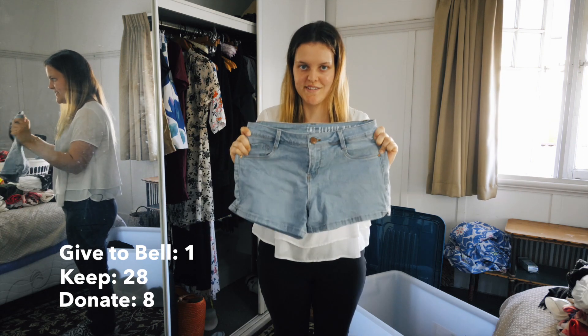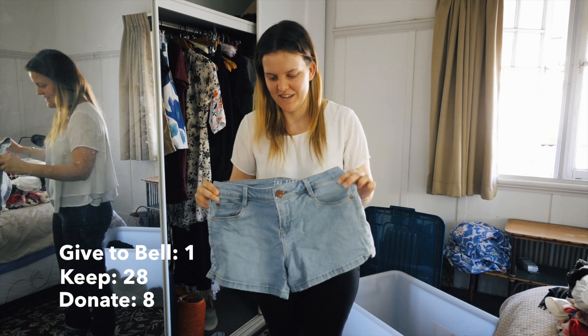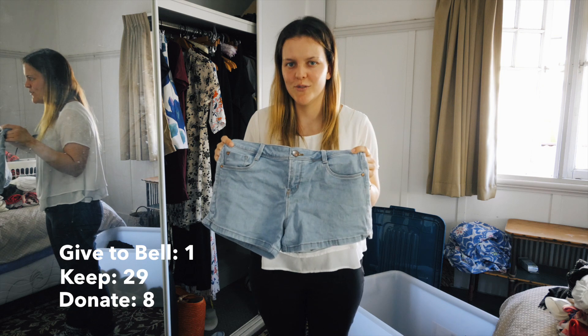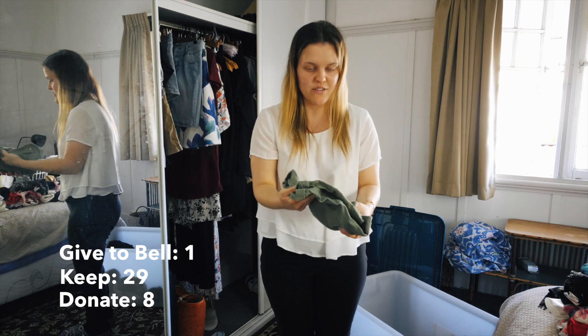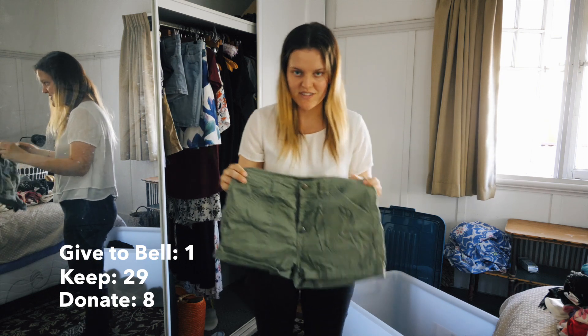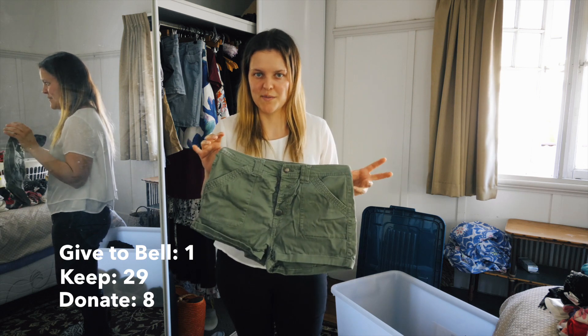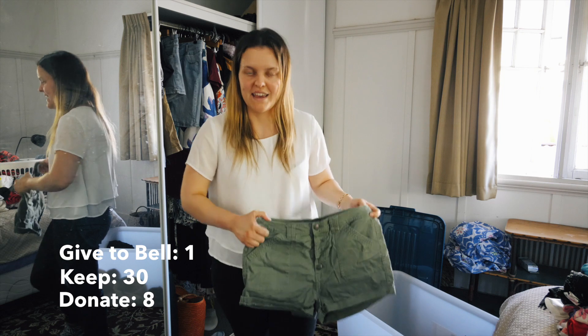Blue denim shorts - pretty much a staple when it comes to summer. They're actually light wash denim, which I don't usually go for - I usually go for a darker wash. Moving on to more shorts, I've got my olive shorts. I didn't wear these as much because I don't really wear olive that much, but I'll keep them as an extra pair.